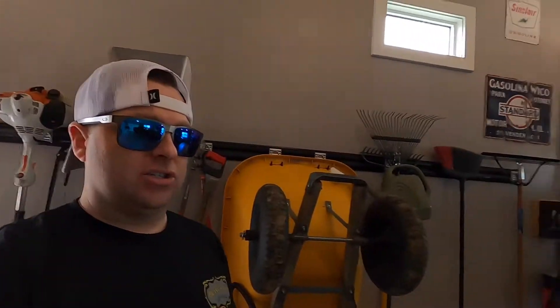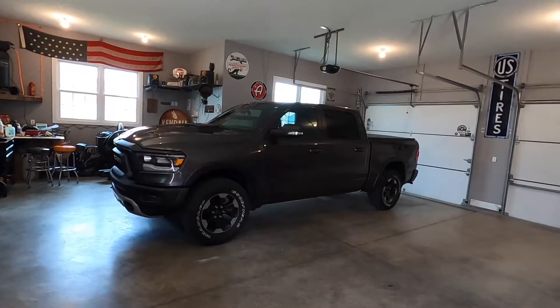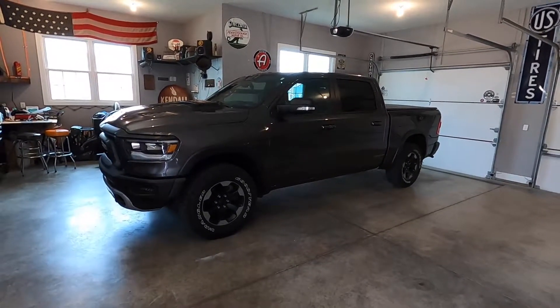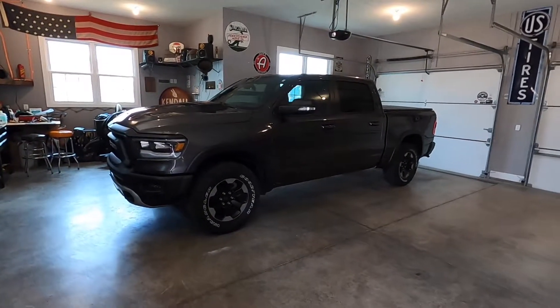The first one I'm sure you guys probably already know — there are some things I've already posted about it — but without further ado, this is the first new addition to the garage. It is my new, well new to me, 2019 Ram Rebel. Now I know some of you diesel fanboys like me are probably going to say, what on earth, you didn't get a diesel? Well, let me explain myself.